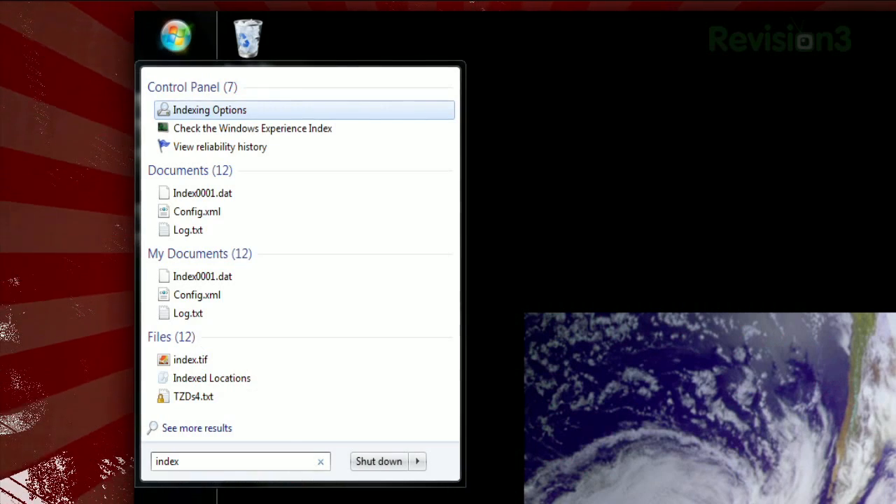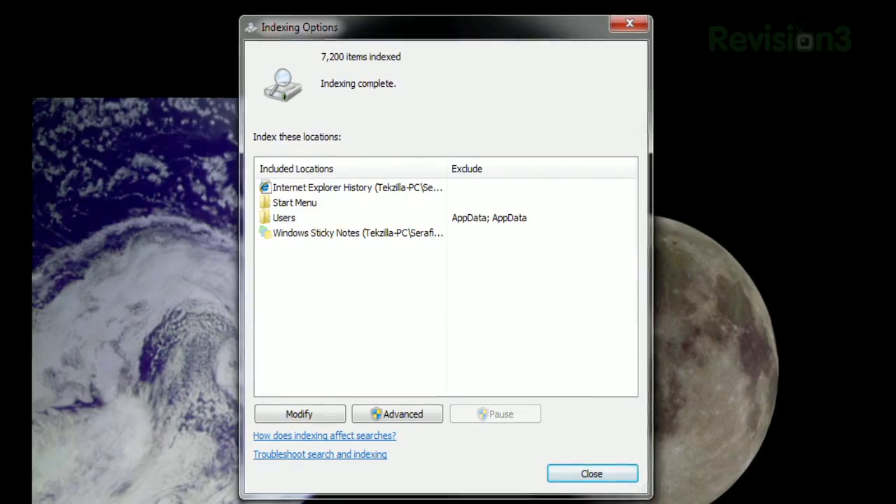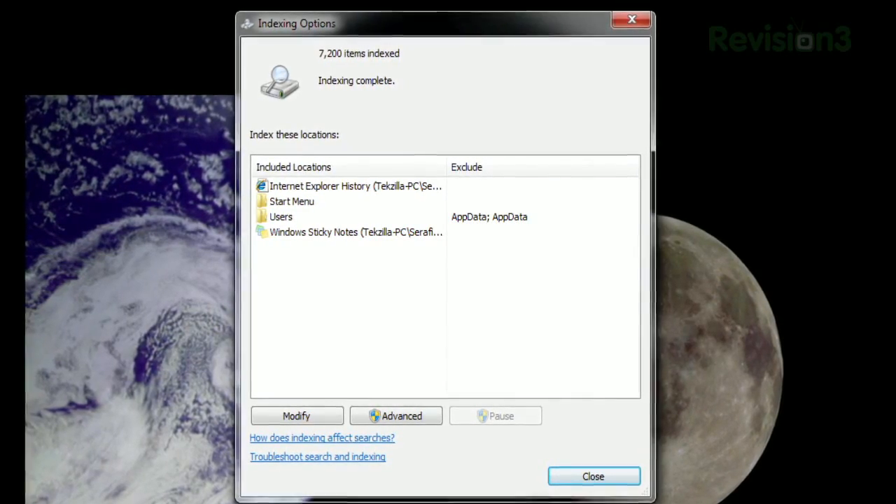Just open the start menu and type index. Click on indexing options, and you'll see a list of the folders that are indexed, and therefore have searchable contents.